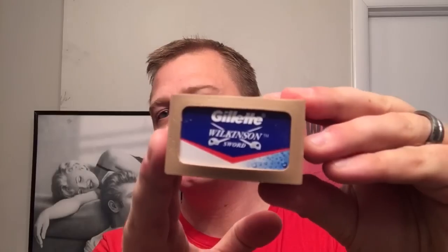The blades I used were the Gillette Wilkinson Sword blades — the ones made in India. They're awesome, fantastic. They're sharp enough to cut, but they're not so sharp that they'll easily irritate your skin. They're a great blade to buff with. Overall, that was my shave, and it was fantastic.